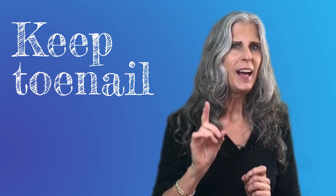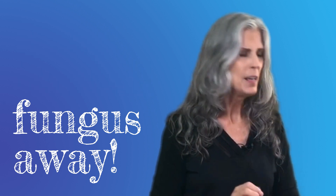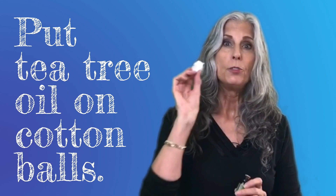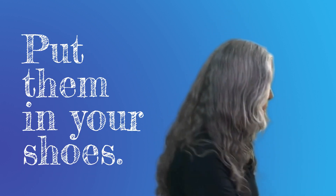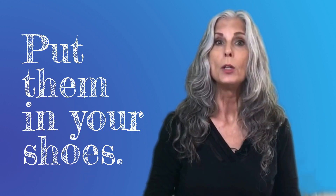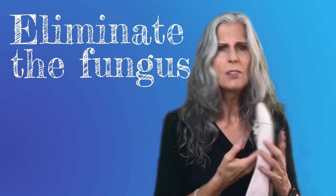Here is a special hack to help cure toenail fungus and keep it from ever returning. Simply put a drop of tea tree oil on a couple of cotton balls and at night you can put them in the toe of the shoes that you're going to wear the next day. This will eliminate any fungus in your shoes and prevent more from growing. Just remember to take the cotton out before you put the shoes on — that could be a little uncomfortable.